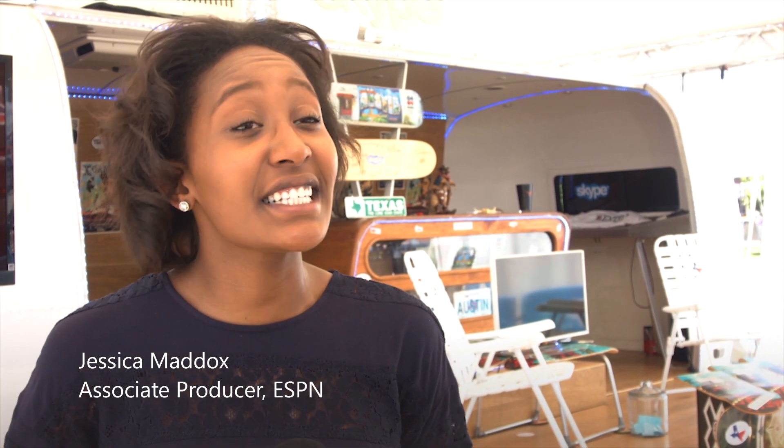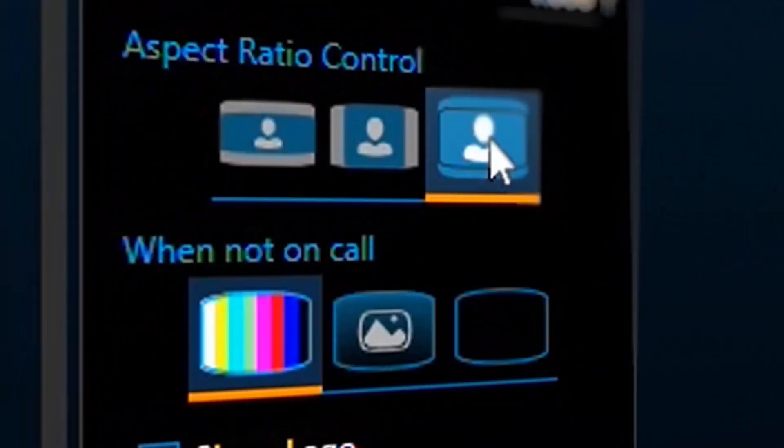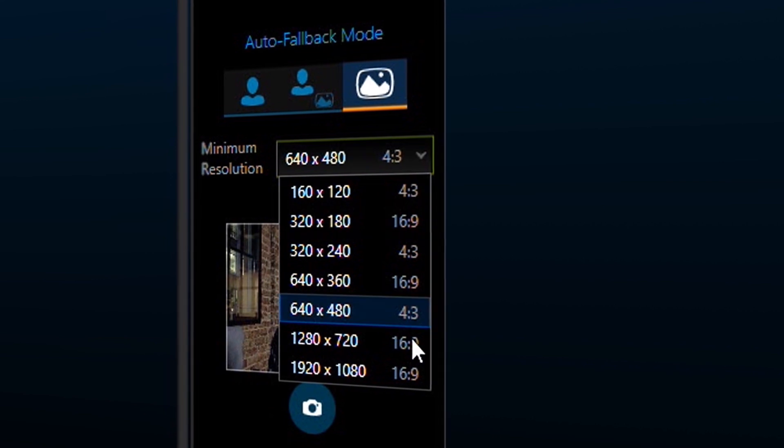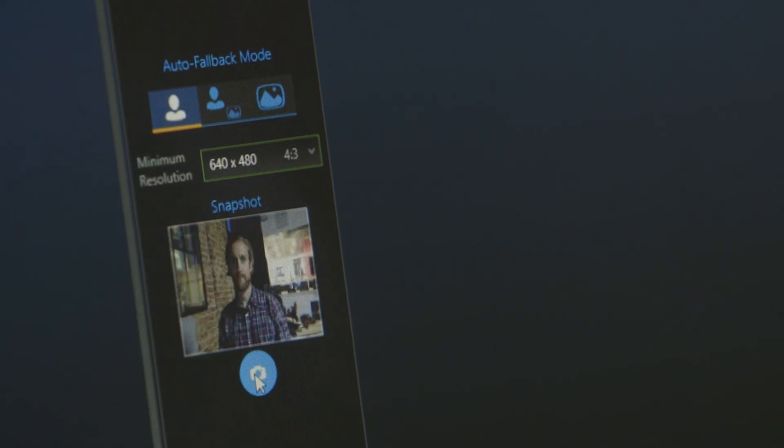Skype TX has been very successful — it's been very easy to use, accessible, and I love it. Our latest version of Skype TX software makes it easier for broadcasters to control, manage and monitor multiple Skype calls from a single interface.